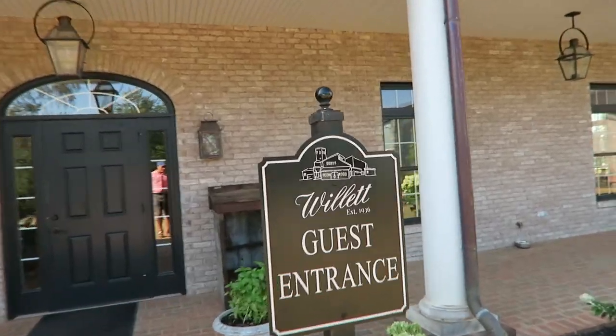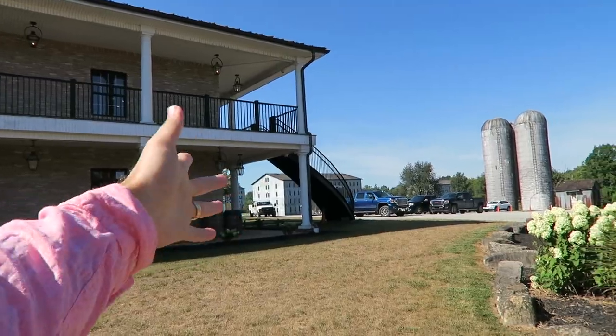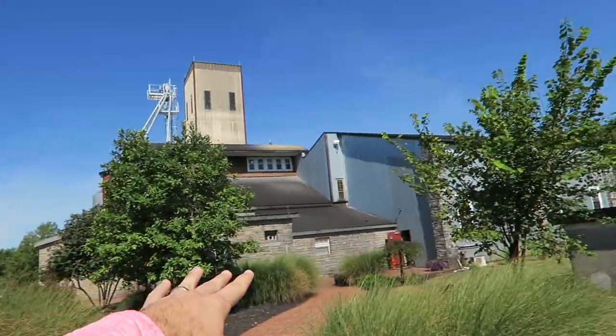Here we are at Willett Distillery and we're going to check out some good old whiskey. It's a beautiful place — that's where they store the barrels for three to seven years depending on the aging process. We're not doing the tour here, it didn't work out with the timing, so we're going to the next one. I think we're going to Maker's Mark next — we're hitting up about five distilleries today.